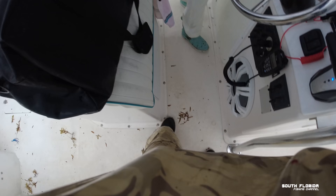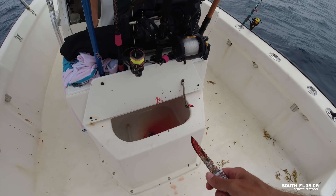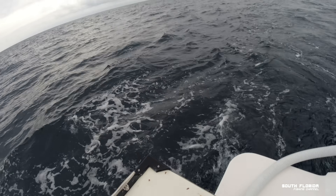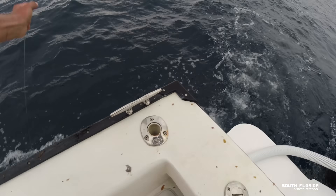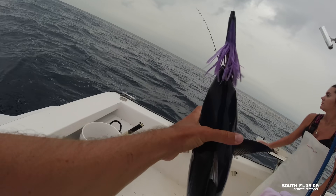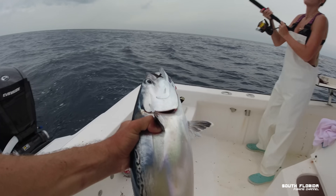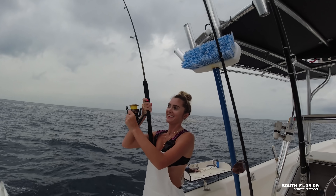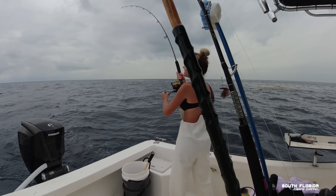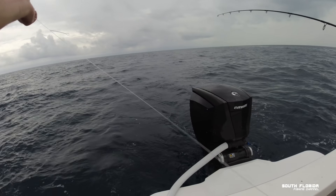I figured out right where to poke him for the heart. Got him on the big one too. Holy smokes, they're just everywhere! You got one too? Fat blackfin? It could be a fat blackfin, babe — it could be.